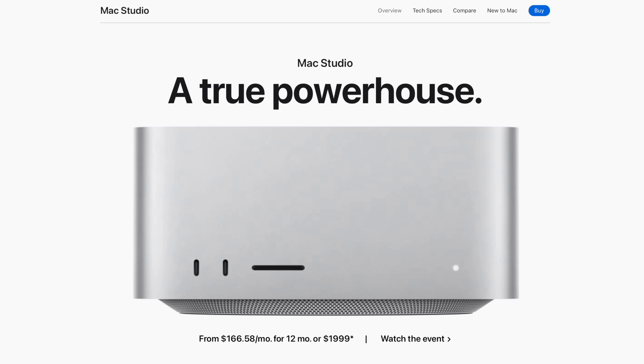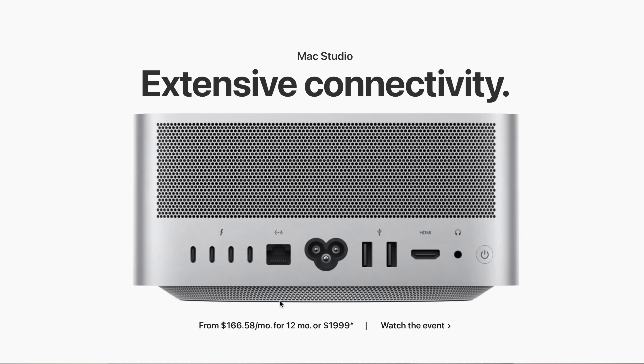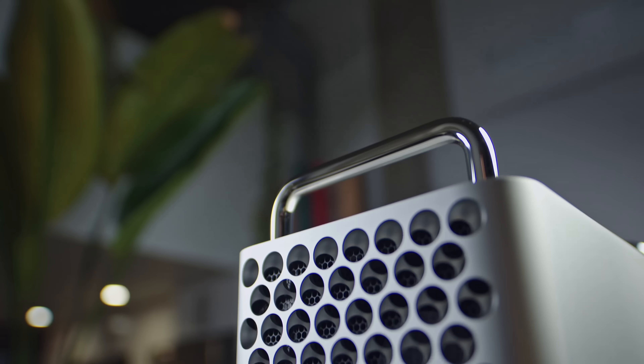If you want to get serious about your desktop, we have the Mac Studio. This is sort of the real Mac Pro of the modern era. It has all the performance, all of the ports — it just does everything great. I love the Mac Studio. And that leaves the Mac Pro, which is in a really weird place right now.